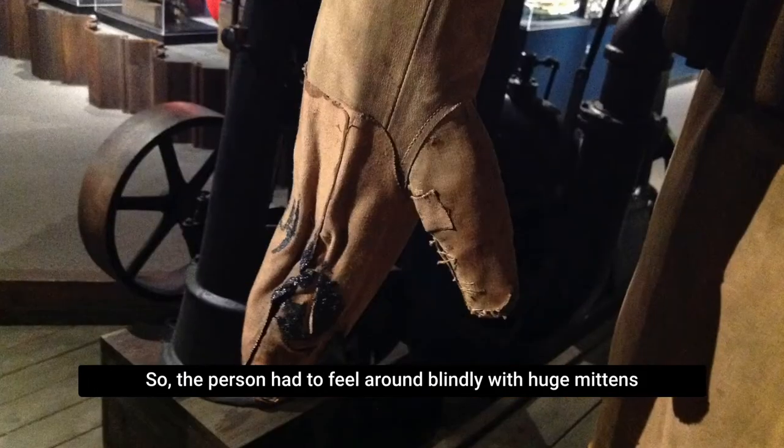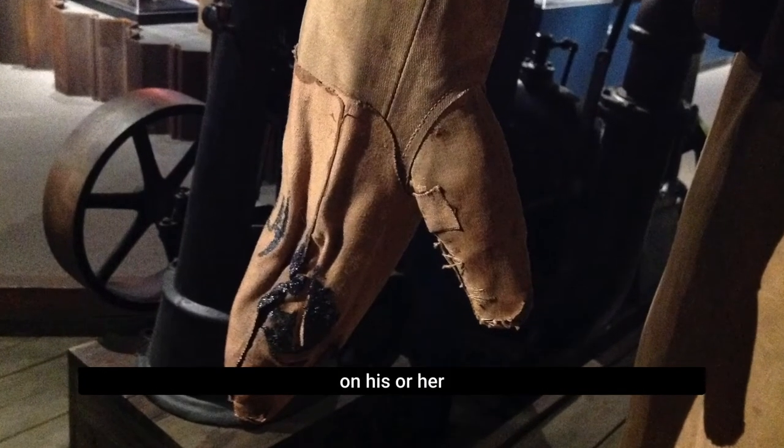The hardhat diver had no flashlight, so the person had to feel around blindly with huge mittens on his or her hands.